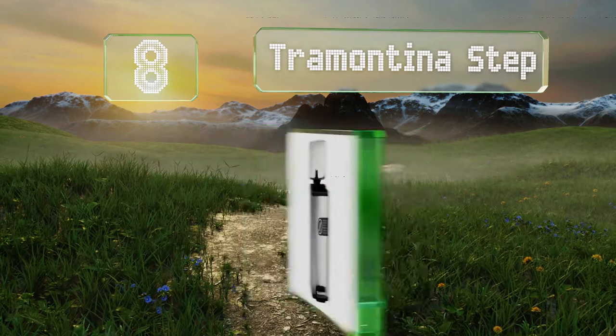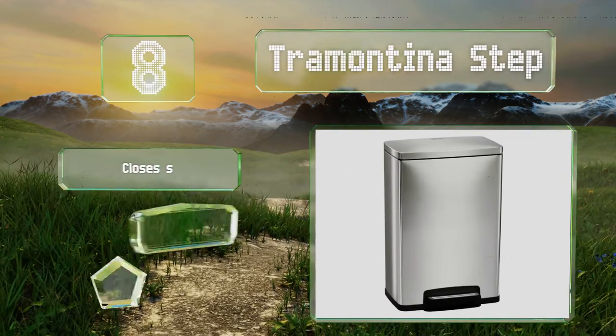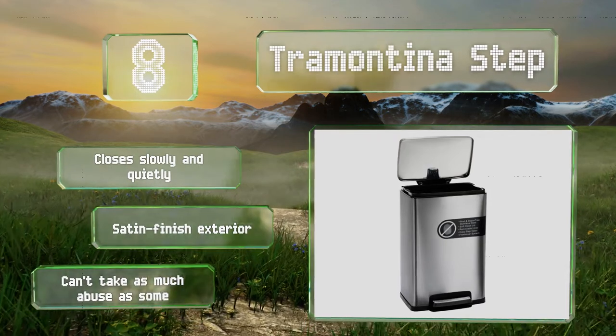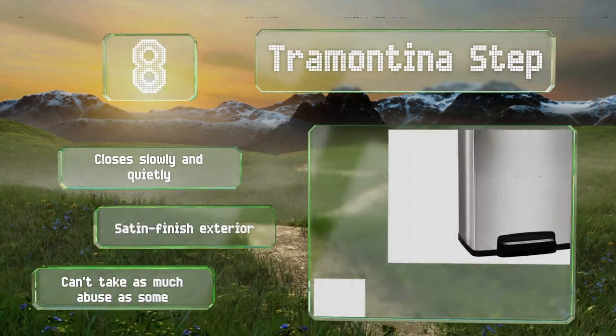Coming in at number eight on our list, the Tramontina Step sports a plain and simple design that should match most modern home decor. It comes with two freshener cartridges to help keep odors at bay, and the interior has a rim that the garbage bag can be tucked into so it isn't visible. It closes slowly and quietly and sports a satin-finished exterior. However, it can't take as much abuse as some.